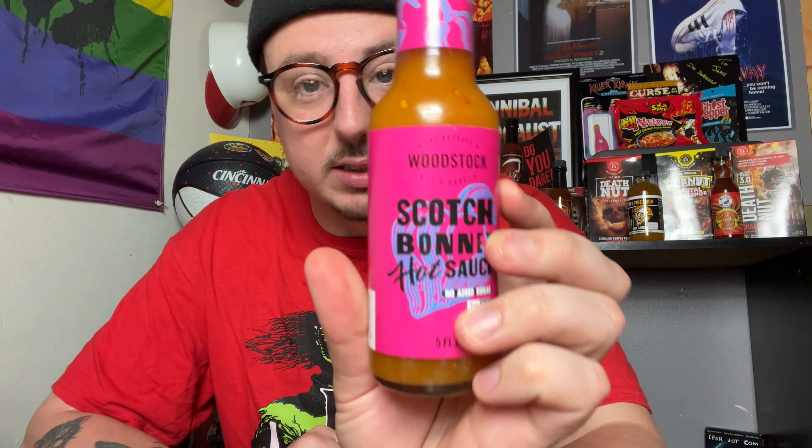You can smell the peppers in that — for sure — but you do get the carrots and a little bit of the garlic. Peppers and carrots are the main things I'm getting. Let's go ahead and do a pour.